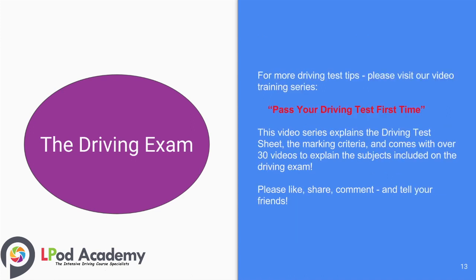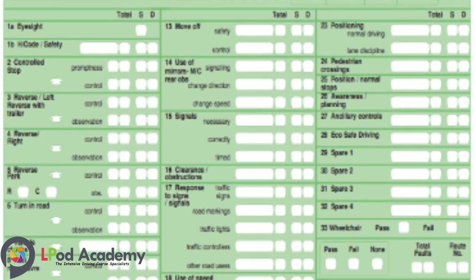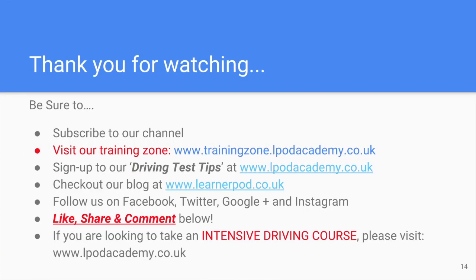For more driving test tips, please visit our video training series to pass your driving test first time. This series explains the driving test sheet, the marking criteria, and comes with over 30 videos covering the subjects included on the driving exam. Please like, share, comment, and tell your friends. Subscribe to our channel and visit our training zone at trainingzone.lpodacademy.co.uk. Sign up to our driving test tips and check out our blog at learnapod.co.uk. Find us on Facebook, Twitter, Google Plus, and Instagram. If you are looking to take an intensive driving course, please visit our website for more details. Until next time, take care.